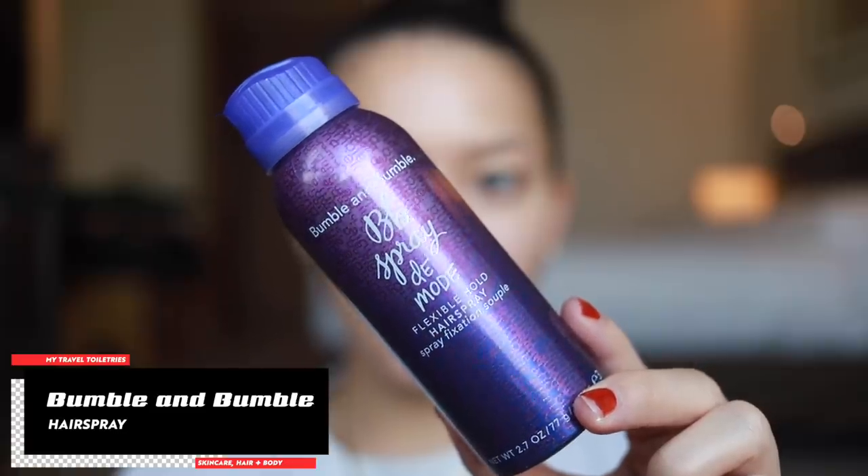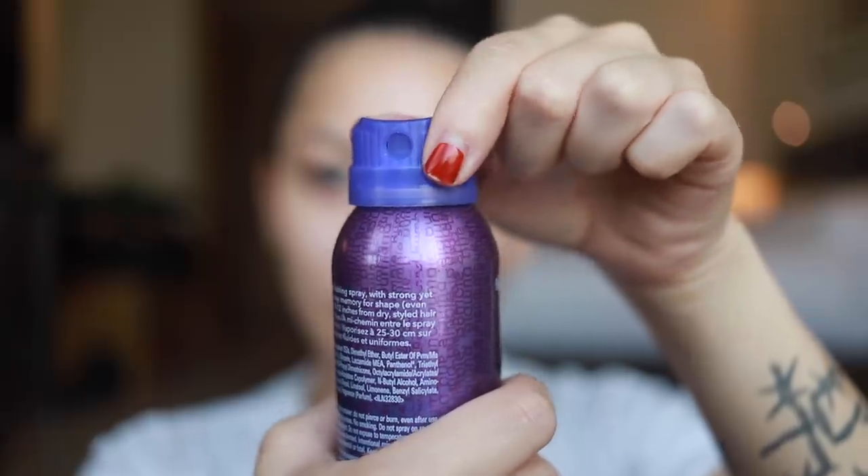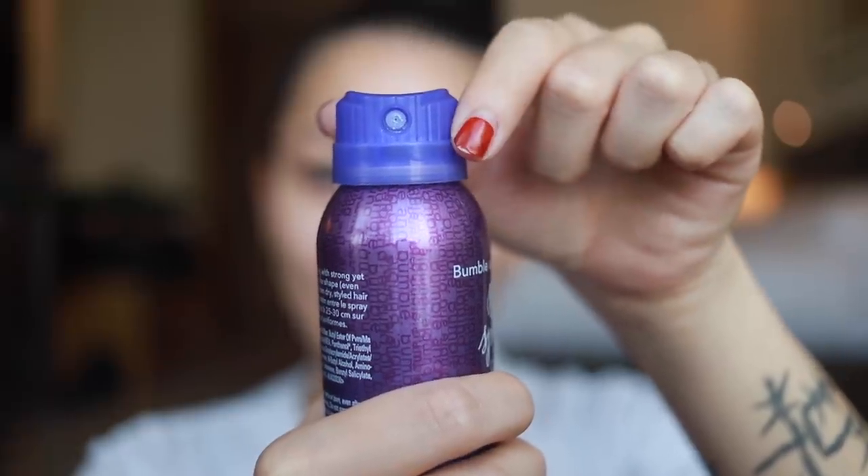For dry hair I have two products. First, the Bumble and bumble Bb. Spray de Mode Flexible Hold Hairspray — my favorite hairspray right now. It gets all the little flyaways to lay down and stay where you want them. It's also great because if I want to put my hair up in a bun the next day without washing it, when you brush your hair out there's no weird white flaky residue. That's the worst — this one doesn't do that at all. Great for dark hair.